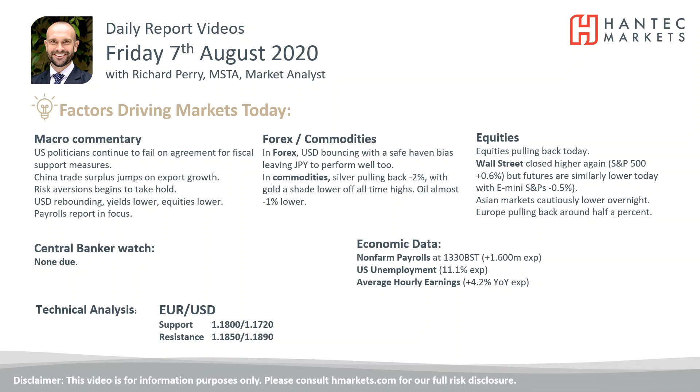Welcome back to my daily report market analysis videos with me, Richard Perry, Market Analyst at Hantec, on Friday the 7th of August — Non-Farm Payrolls Friday — looking at Eurodollar.